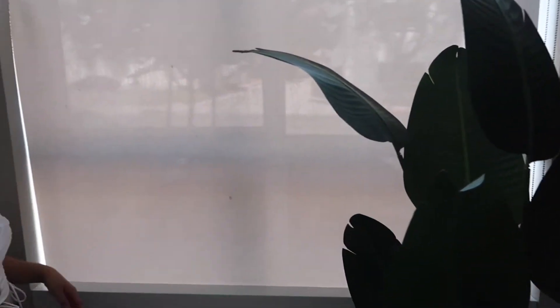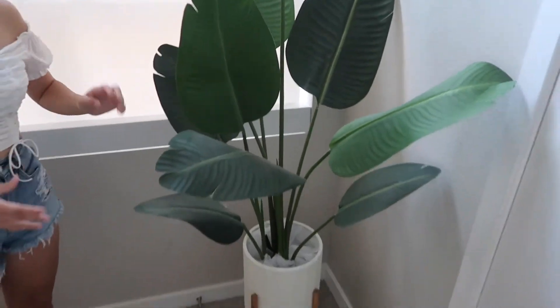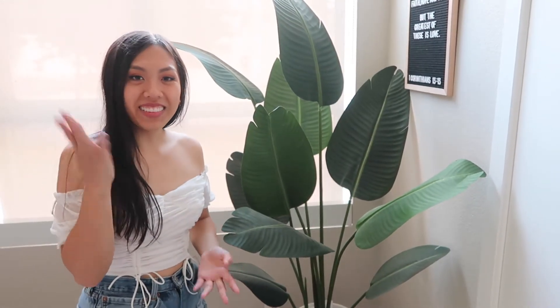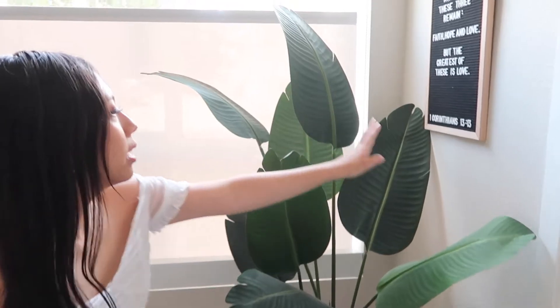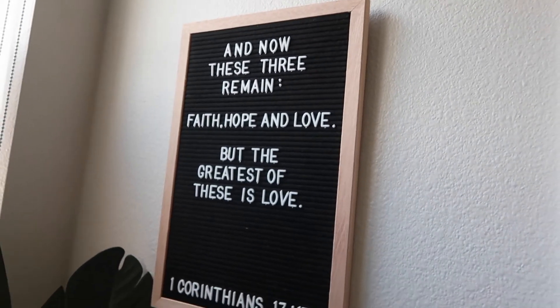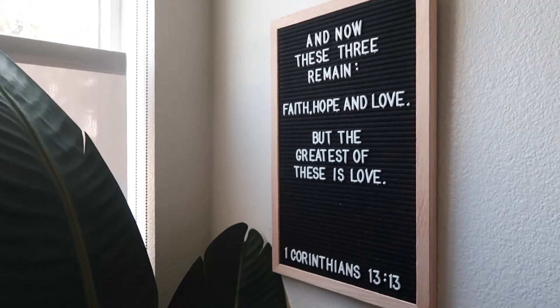And right here, look at my lamp. Wow, window. Then I have this fake paradise tree plant — I got this from Rural Market. Oh, I totally forgot to tell everyone where I got all my stuff — I'll just list everything in the description box. But then right here we have my letter board with a quote that I really like. I moved it over here so that whenever I take mirror pictures, you can see it in the background.